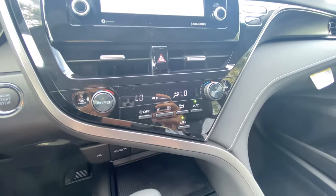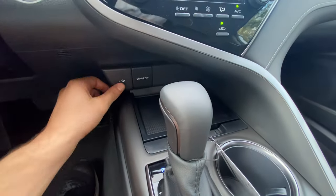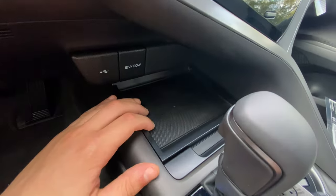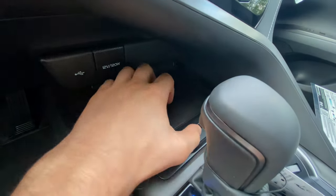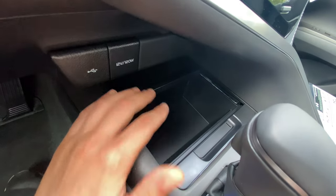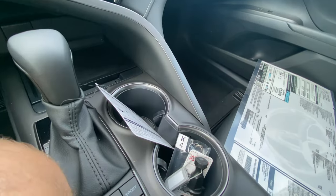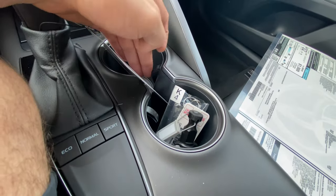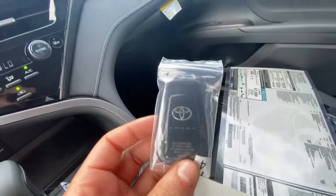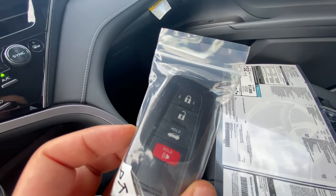Down here there's a USB port and 12-volt outlet — a good spot for a radar detector. This area would be a wireless charger if equipped, but it's not on this vehicle; still a good spot to hold your phone. Opening the center console reveals absolutely massive storage — you could easily fit a 12-pack. There's a USB-A and USB-C port inside. The center console armrest is very soft with no stitched leather like the XSE, but it's a really comfortable, wide surface. The key fob is pretty basic — lock, unlock, trunk, and panic — no remote start.